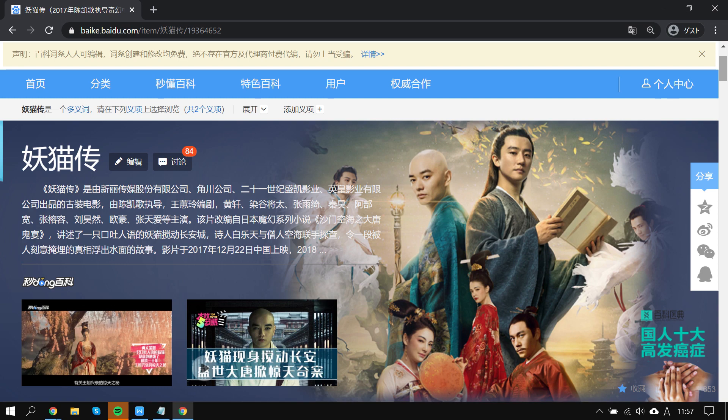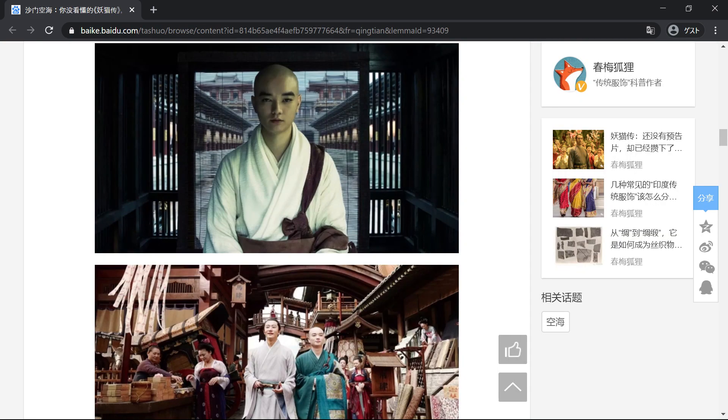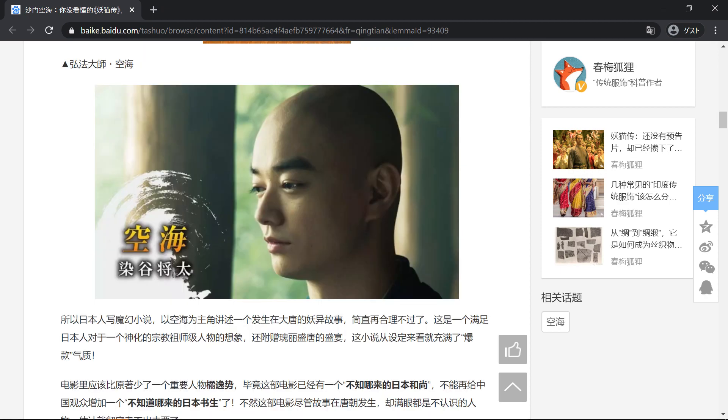Did you know of the Japan-China co-produced movie 'Legend of the Demon Cat' that became a hit in China and Japan? Here in Nobioka, there is Japan's largest stone statue of Kukai that appears in the movie.